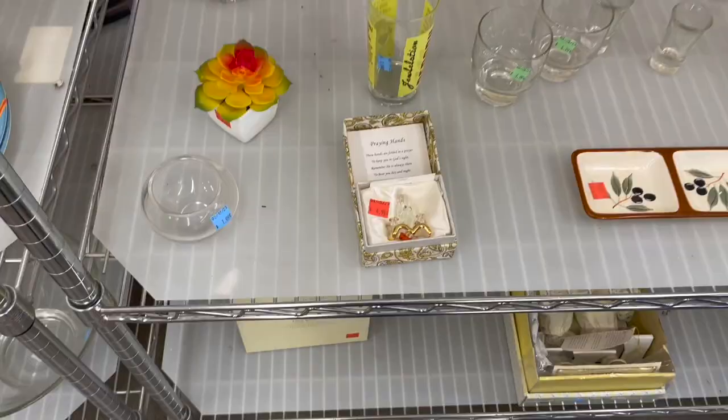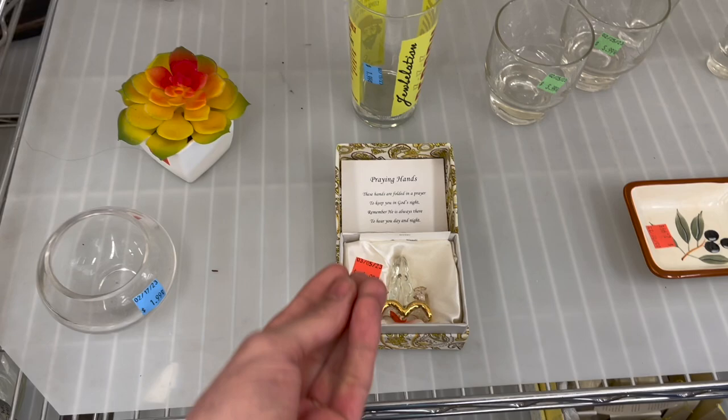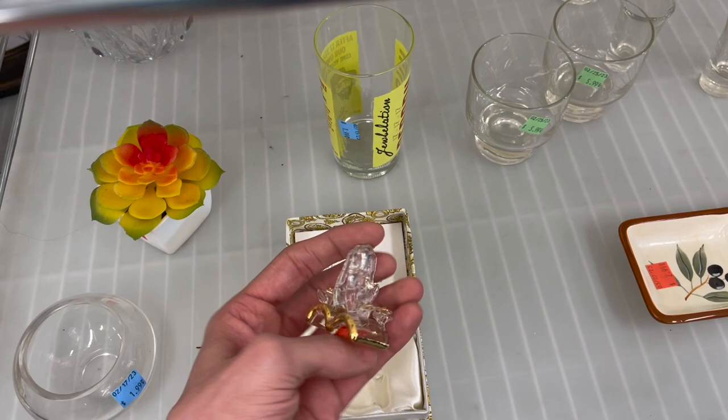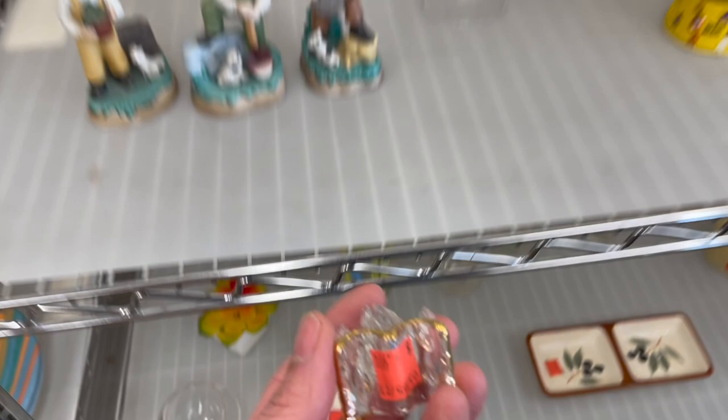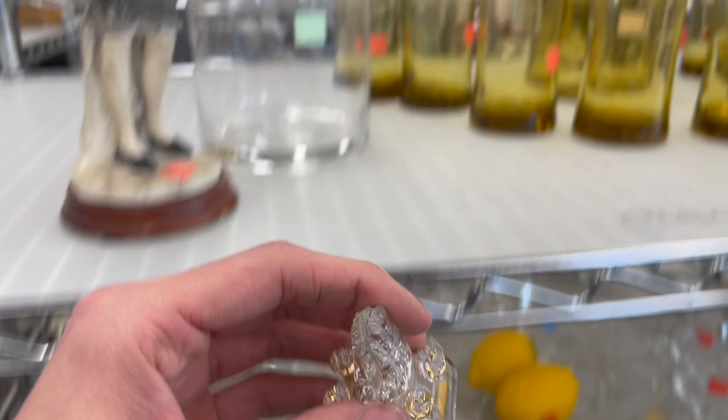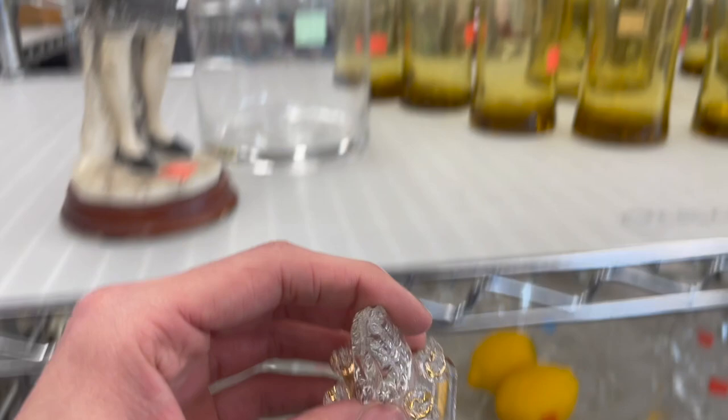There's the kitty cats collector plates. Oh my gosh, the crazy lamp lady would love this. And the fact that it says the praying hands. Oh my gosh. I actually kind of like this because it's crystal. $4.99. Actually might do that. It's pretty. It has roses on the sides and the gold detail. $4.99. I don't think I could get too much more for it though. I'll say like $12.